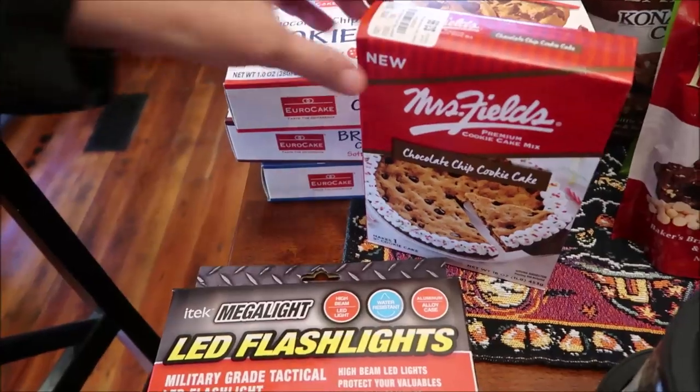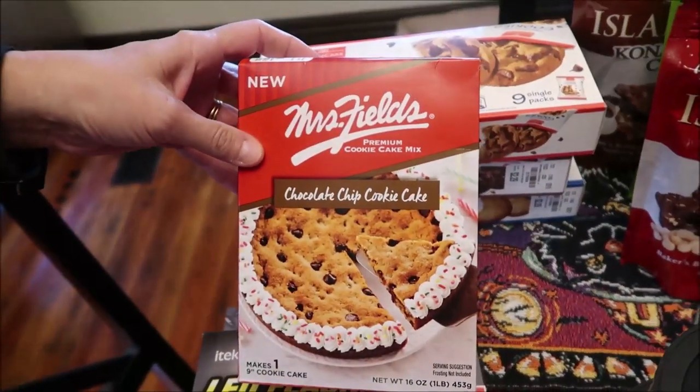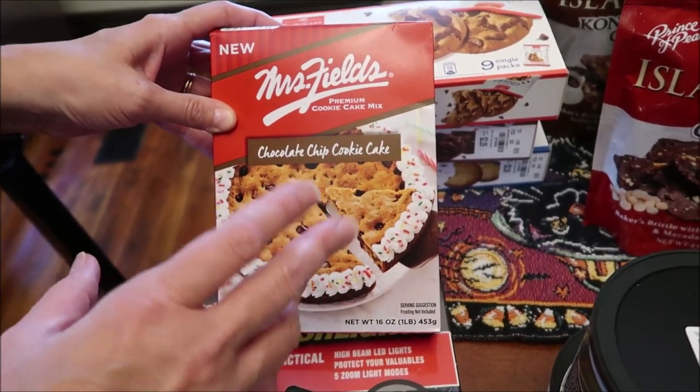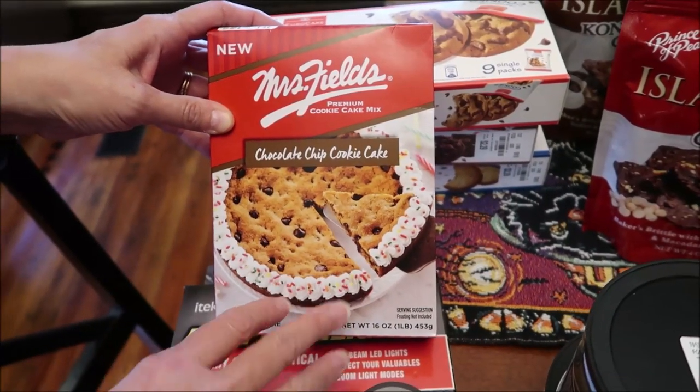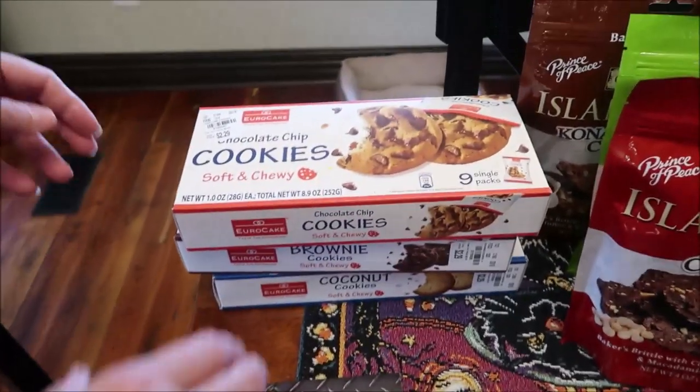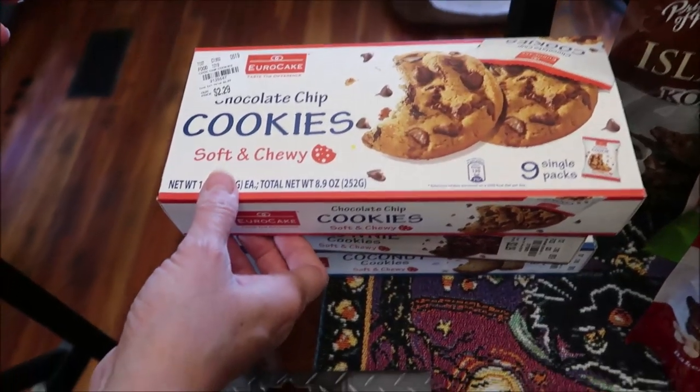Also at Tuesday Morning, I posted a picture of this Mrs. Fields chocolate chip cookie cake. They had two other cookie kits as well, but I just bought this one to try and we'll see if we like it. I also found these — they're called Euro Cake, soft and chewy cookies.